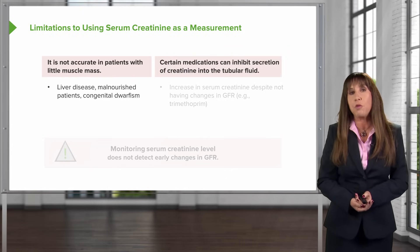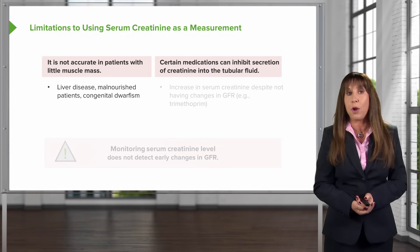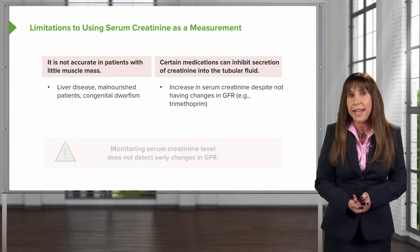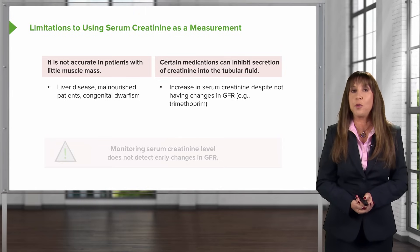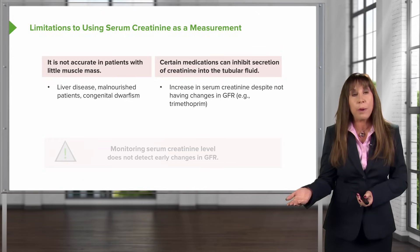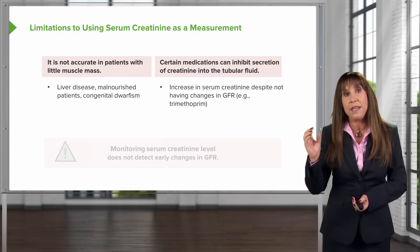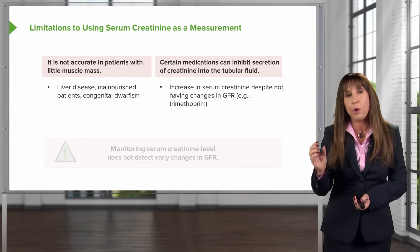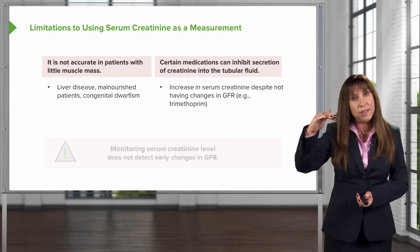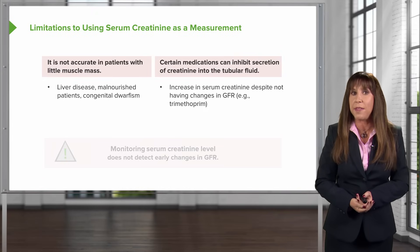Another thing to think about is that creatinine is also secreted by the organic secretory pathway in the proximal tubule. That becomes important because there are certain medications that can inhibit secretion of creatinine and therefore increase serum creatinine despite no change in GFR. An example would be trimethoprim or cimetidine. These drugs bind to that organic secretory pathway, inhibit secretion of creatinine, so you have an elevation in the serum but renal function is the same — so it's not accurate in that circumstance.